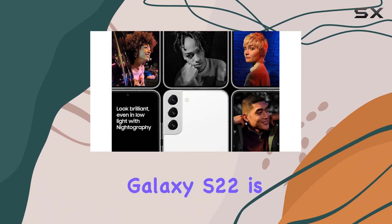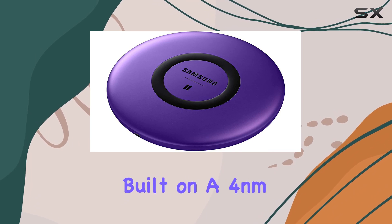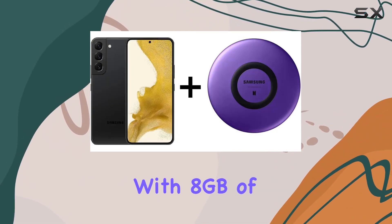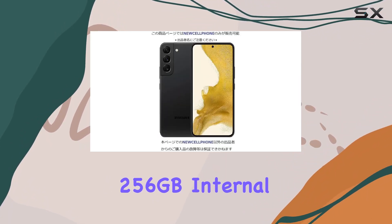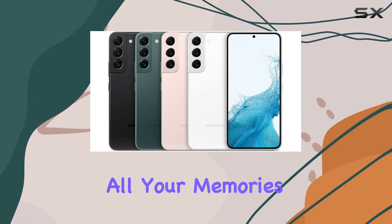Under the hood, the Galaxy S22 is fueled by the cutting-edge Snapdragon 8 Gen 1 processor built on a 4nm architecture, ensuring lightning-fast performance. With 8GB of RAM and a spacious 256GB internal storage, this phone is ready to handle your multitasking needs and store all your memories.